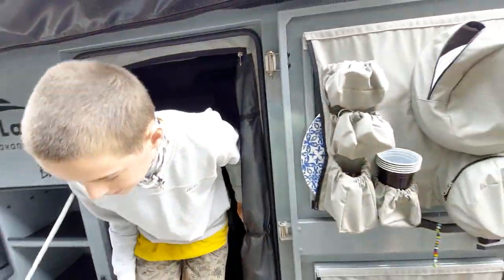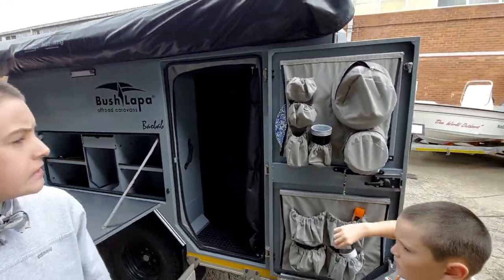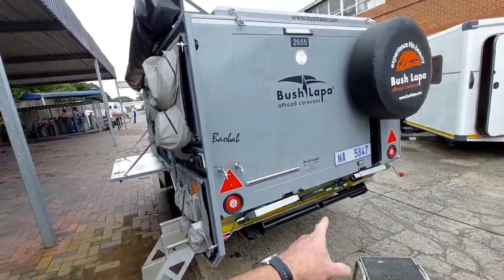I think this one's sold — it's packed up. Actually, this is not new — this is coming in for service. It's actually coming from Namibia.